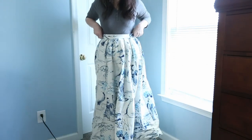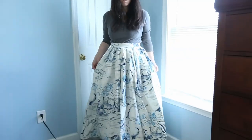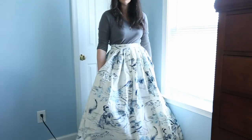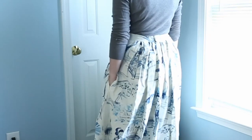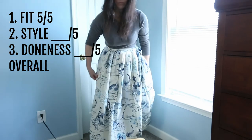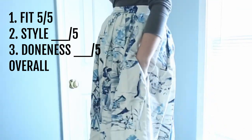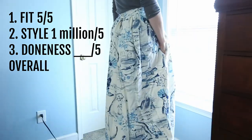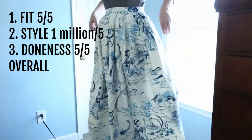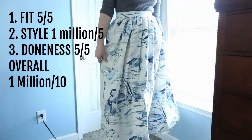My final skirt is made out of four dollars of upholstery fabric that I found at the thrift store, and it is perhaps my most favorite thing I've ever made. I think this is so beautiful — I would want to wear this every single day but because it's white I can't be trusted. The fit: five out of five — it hits perfectly on the floor with little teeny heels, perfect in the waist, the pockets are great. The style: five out of five — a million out of five. The doneness: I'm actually completely done with this. Overall: one million out of ten. Love it.